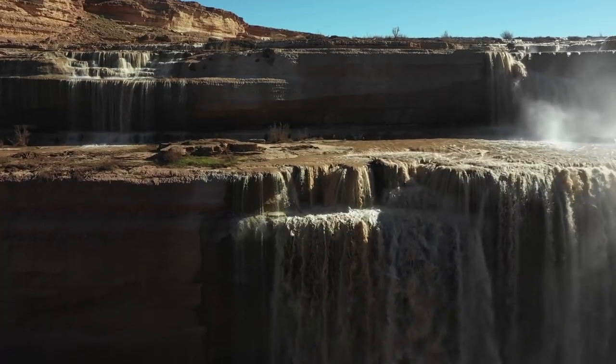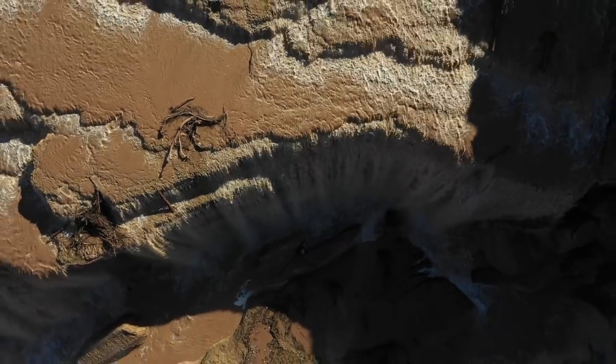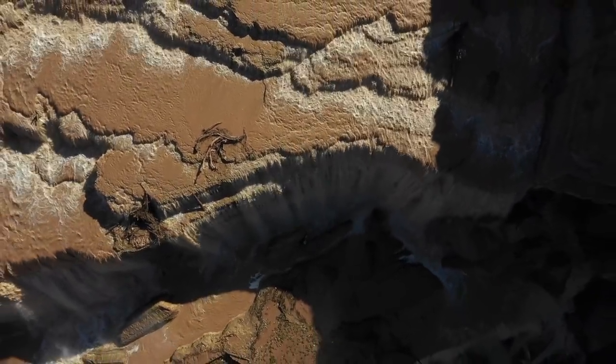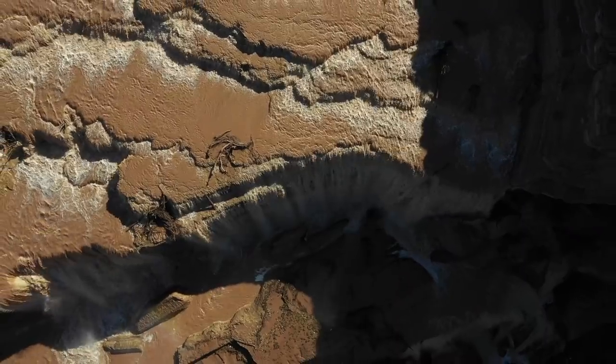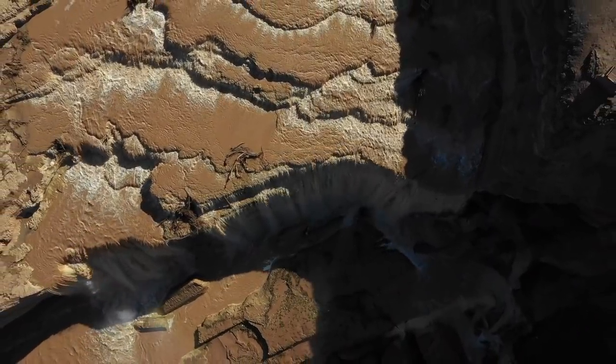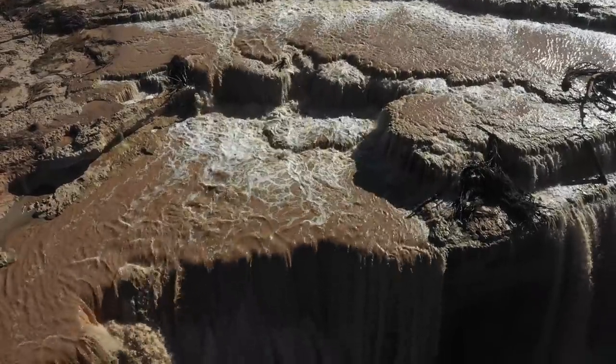While March and April are the best times to see Grand Falls in action, the seasonal summer monsoon can also provide a spectacular sight, but it may only last for a day or two. The muddy waters flowing over the series of cascades is reminiscent of scenes straight out of Willy Wonka's Chocolate Factory.